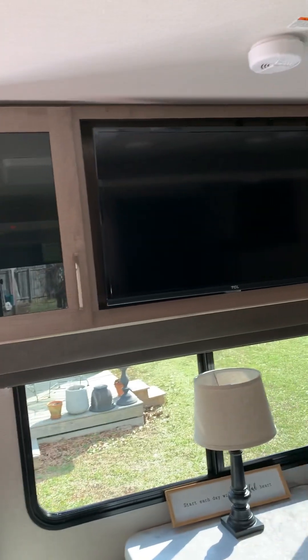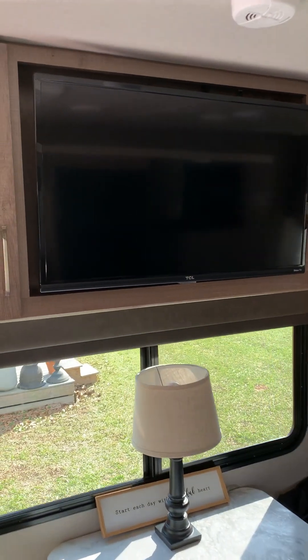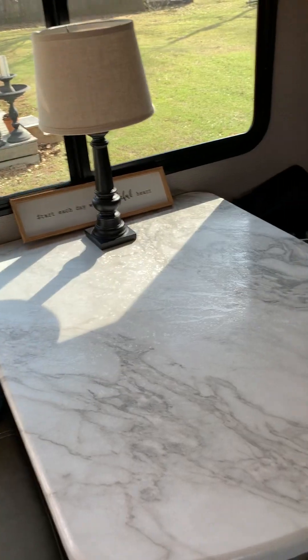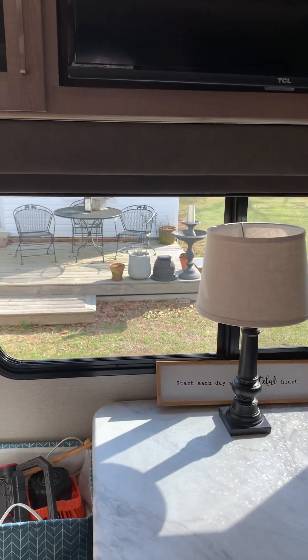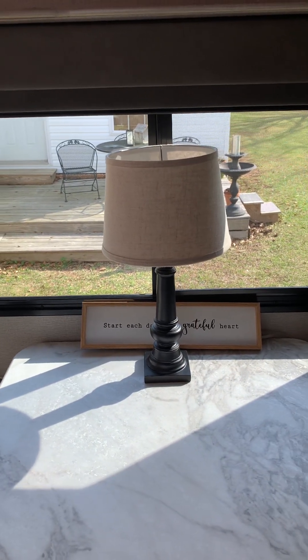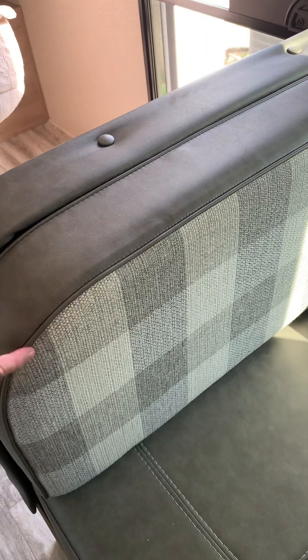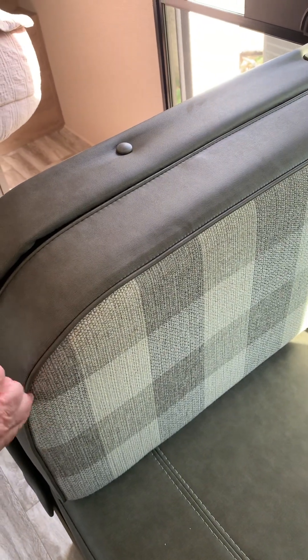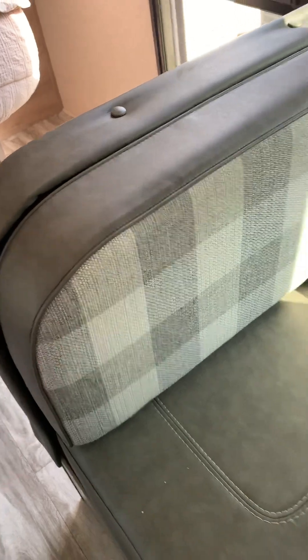We love that we have two recliners to relax in and we're right across from the TV - you can see the TV right up here with our controls. Then we have this little dinette set where we can sit and play cards, work, eat, and enjoy a cup of coffee while looking out the window. The cushions are reversible, and I love the gray and white buffalo print on them.